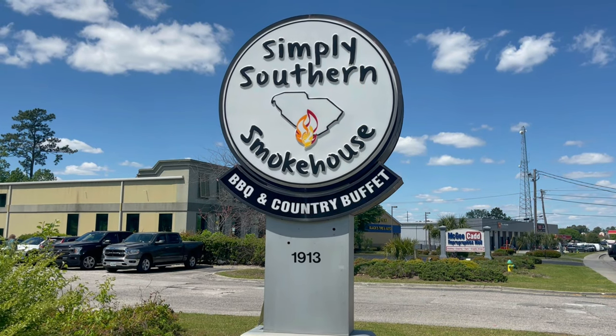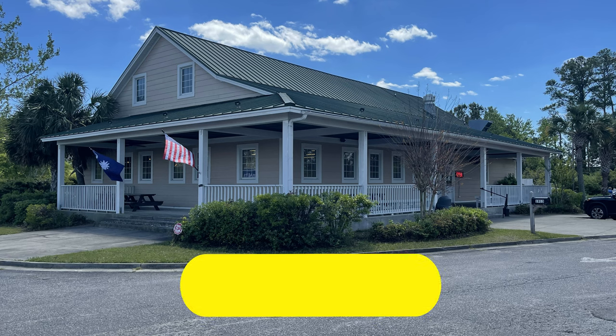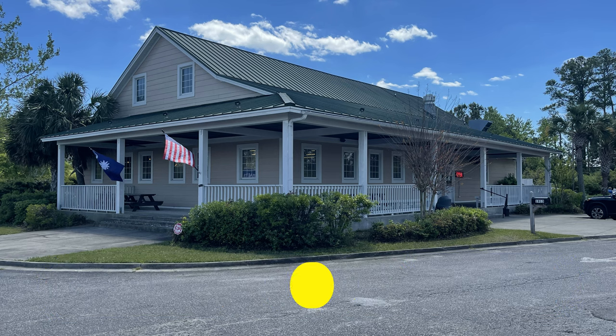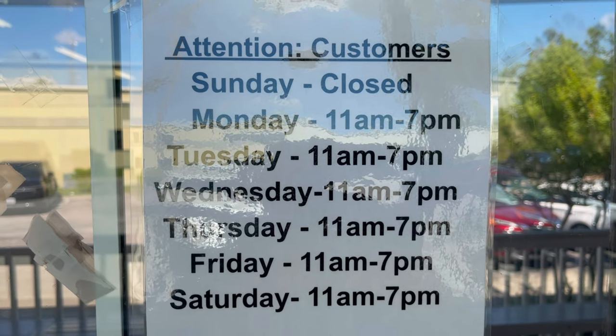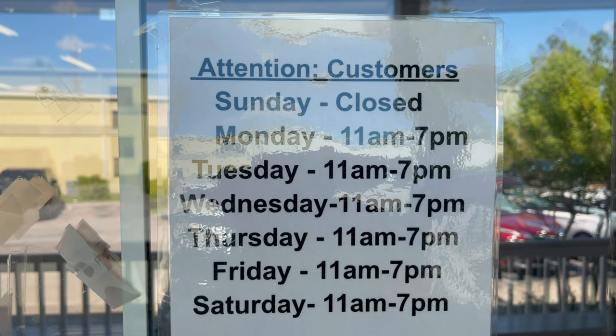When you are in Myrtle Beach and are hungry for something different, something quick and homemade like Grandma used to make, think Simply Southern Smokehouse, located on Mr. Joe White Avenue. With a nice selection of sides and entrée dishes, you definitely won't leave hungry. And desserts too, for those of you that have a little room to satisfy your sweet tooth. Here are the hours of operation: closed on Sunday, 11 to 7, Monday through Saturday.